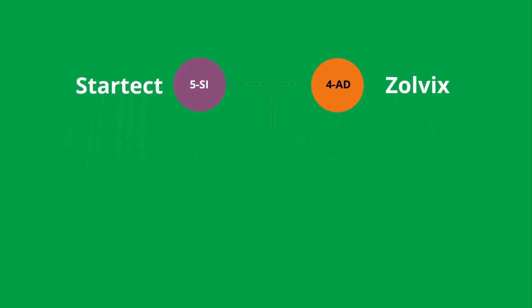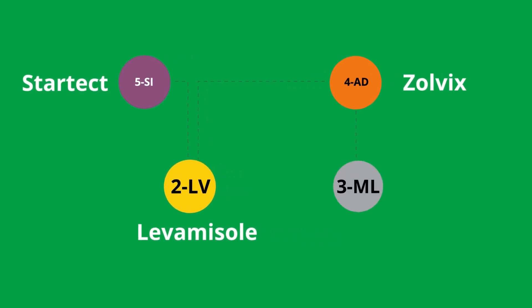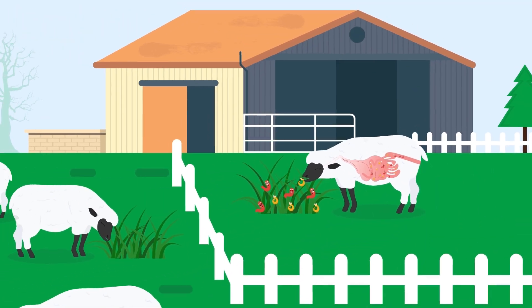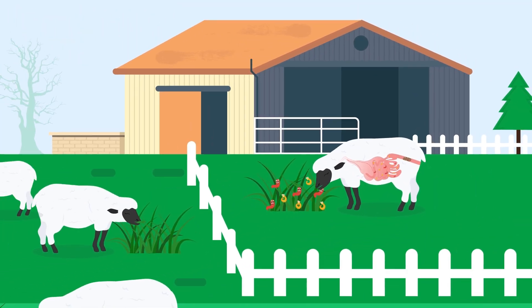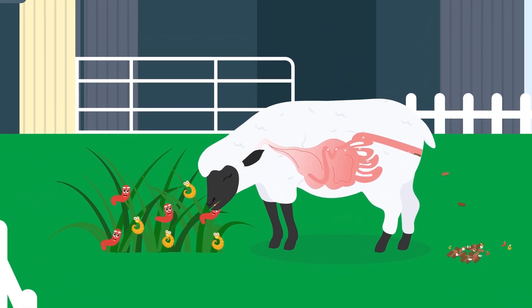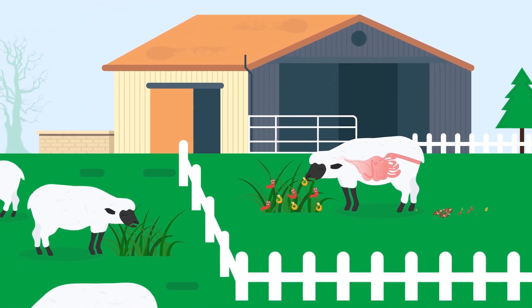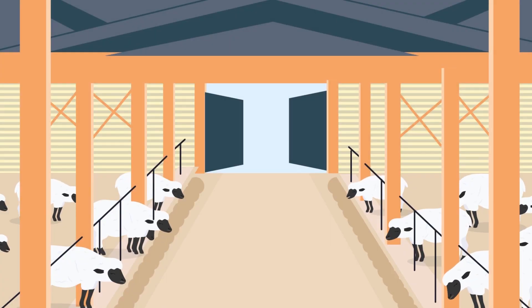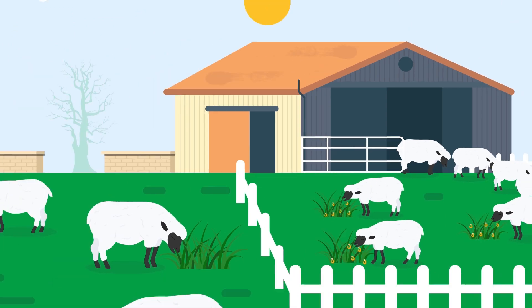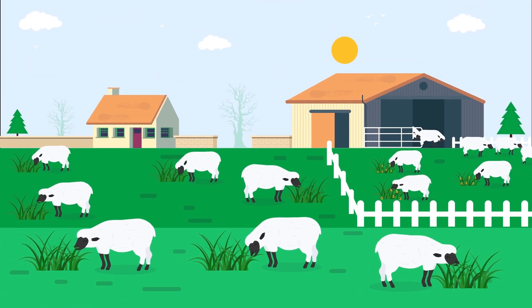Either of these can be used in conjunction with levamisole. Or, in the case of Zolvix, it can also be used in conjunction with class 3, macrocyclic lactones. It is important to understand that even though these products will kill the worms in the digestive tracts of the sheep, the worms will already have laid eggs which will be working their way out of the sheep in the faeces. In order to prevent these eggs from contaminating the pasture, it is recommended that sheep are housed for 48 hours after treatment, before being turned out onto recently grazed pasture.